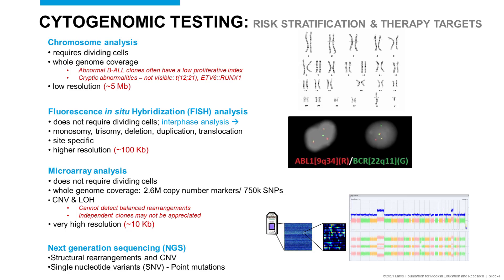Shown on the right is a FISH image of two interphase nuclei showing ABL1-BCR fusion, representing a 9;22 translocation common in CML and B-ALL. When we aren't able to find a primary driver in the acute leukemia, we often turn to microarray analysis.